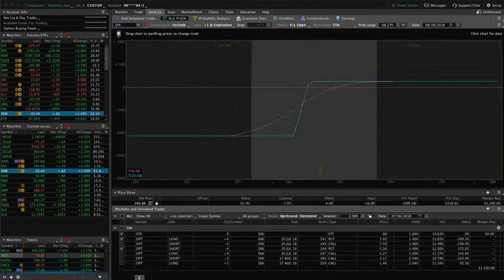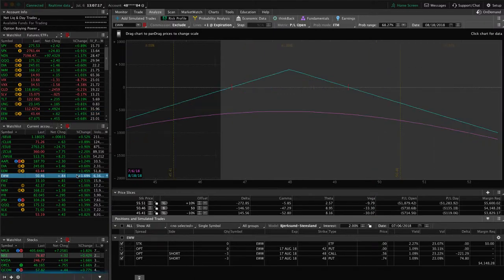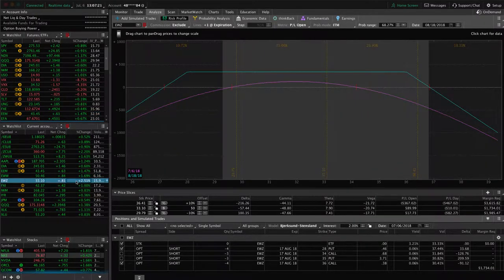In EEM, we've got a strangle on that's almost to the point of taking off for profit. I'm going to wait for almost 50% of max profit before we take this one off. EWW I mentioned. EWZ — we've got the two different strangles there.